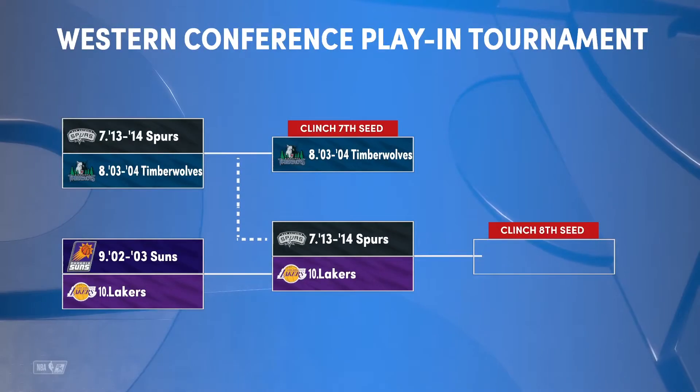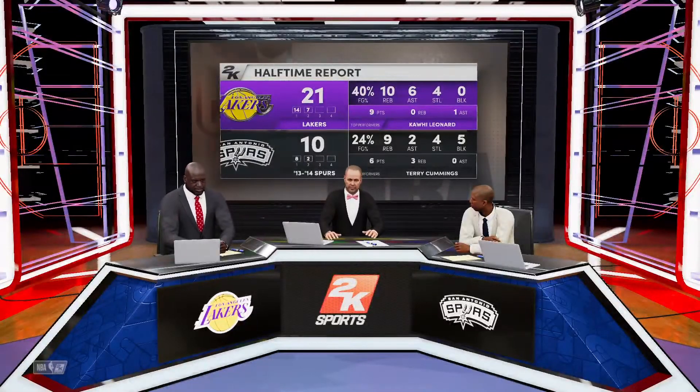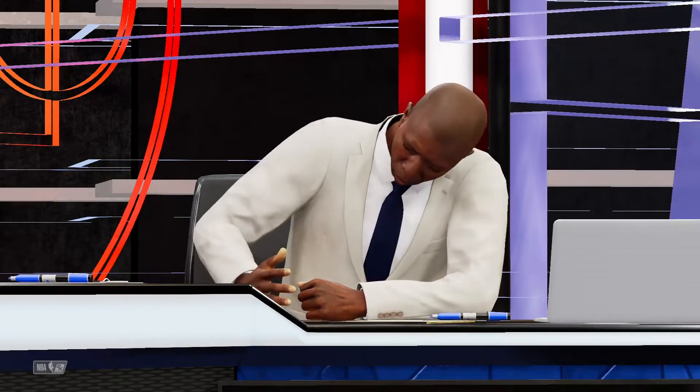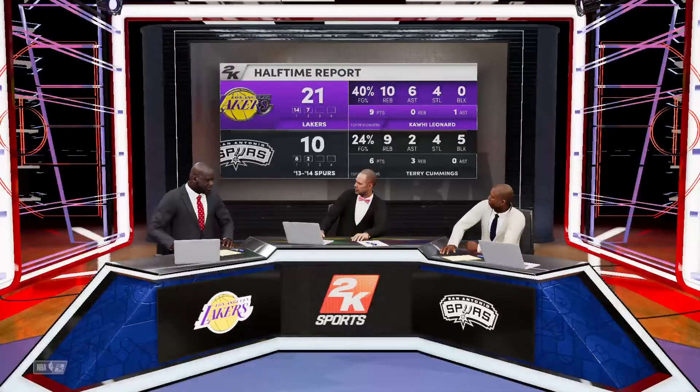Seeing how things are shaking down for the Lakers — one team gets the eighth seed, the other goes on vacation. Kenny, which sounds better to you right now? Well, sometimes the eighth seed will be on vacation in another week or two, but you always fight to stay alive. This is what you play the whole season for. Shaxtradamus says they need to play like the Gladiators. And how do the Gladiators play? Are you not entertained?